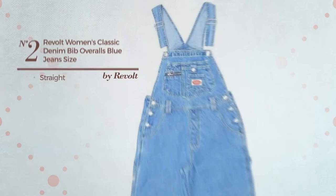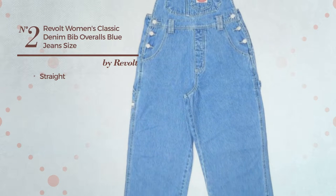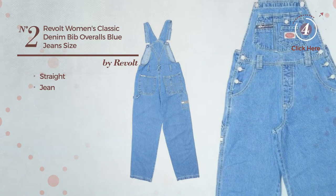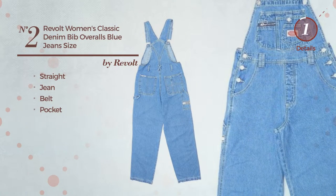Number 2. A straight overall featuring a versatile style, made of sturdy jean. This overall includes belt and pocket. Available in 3 more colors.